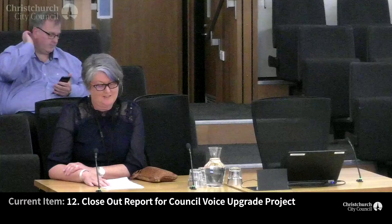Penny, thank you for joining us. Are there any comments that you wanted to make on this report? Then we'll move to some questions.